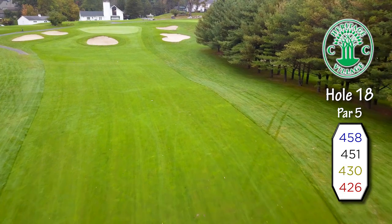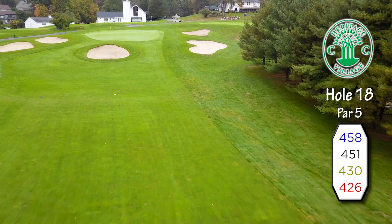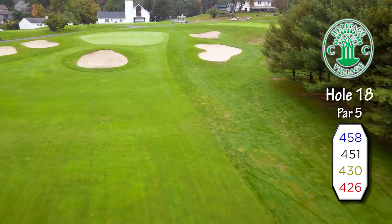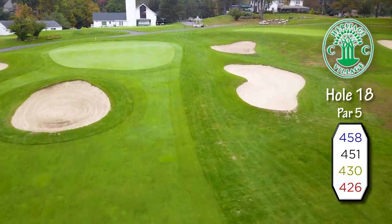Ah yes, the 18th green — one of the most dramatic you might play anywhere. This setting, with a historic silo and clubhouse in the background, makes for a very dramatic finish to your round.